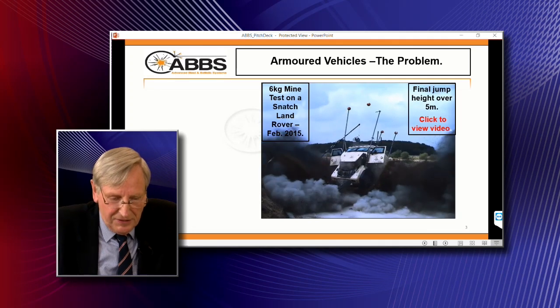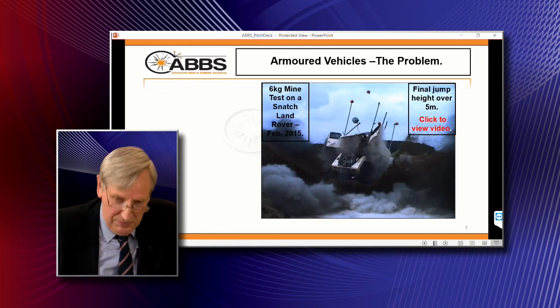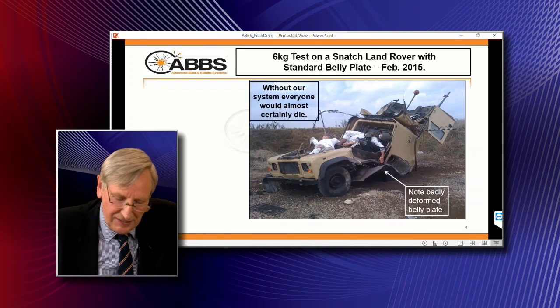This is what happens to a Snatch Land Rover when it gets hit by a six-kilo mine, and it's not a very pretty sight as you can see.